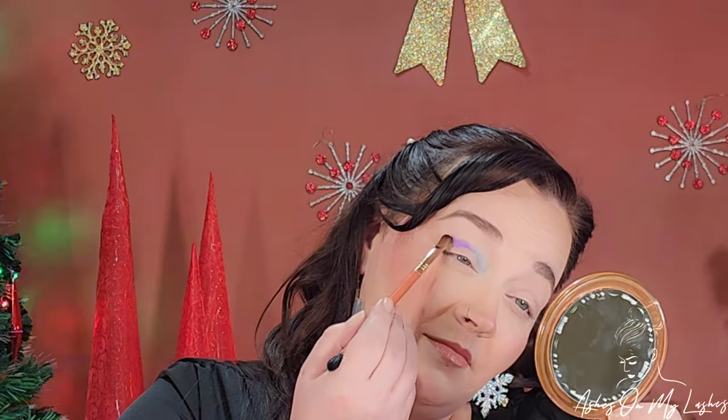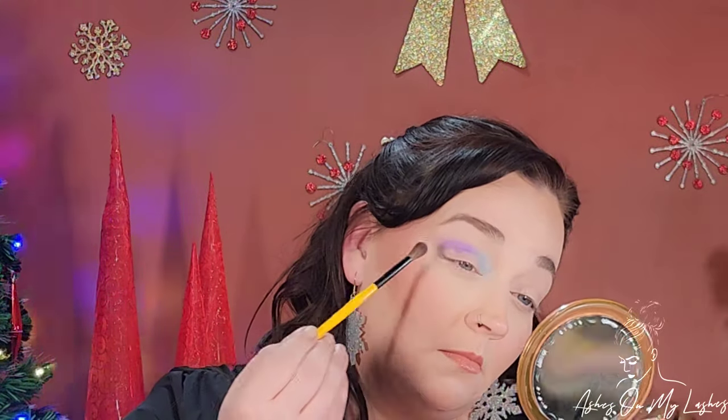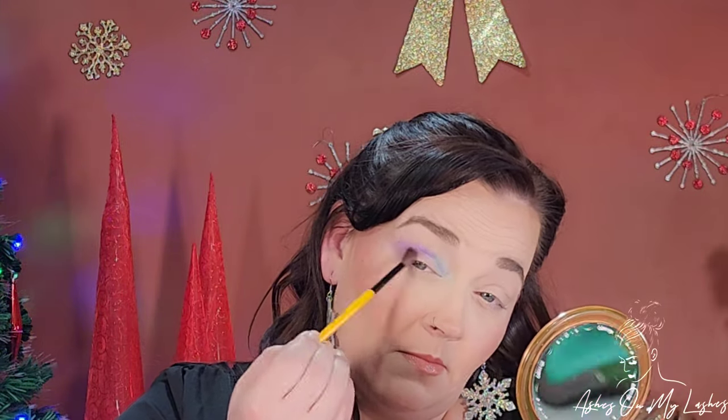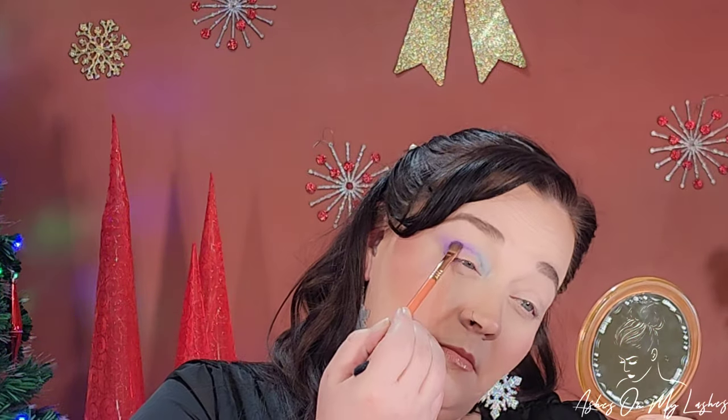So as for the eye look, I'm using a small sweeper brush — this one's from Moda — and I picked up that blue pastel shade called Icicle. I just packed that on to my inner corner. Then I went in with my Sigma Medium Sweeper brush and picked up the shade Calm, and I just placed that on the outer corner. Then I went in with my Singed Beauty E03, a large blending brush, and blended that shade out. Now I'm picking up more of that purple and just really packing it on and then blending it out.